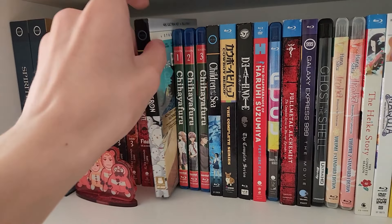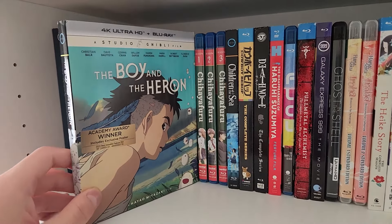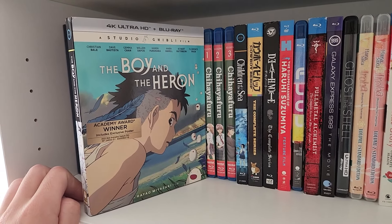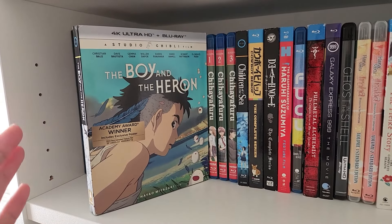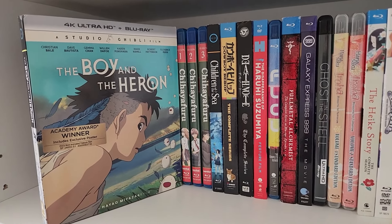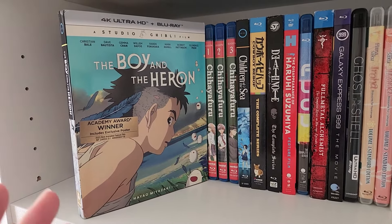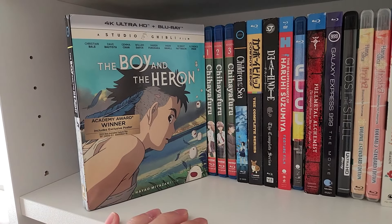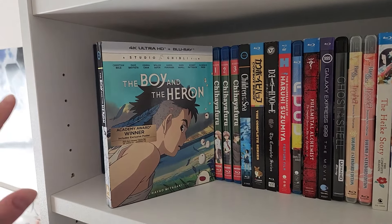We have The Boy and the Heron — a movie I watched four times in theaters because I really, really liked it and was really moved by it. I wanted to savor the feeling of going to a new Studio Ghibli Hayao Miyazaki film in its initial theater run. I had never experienced seeing a brand new Hayao Miyazaki film in theaters before, so this was a very special experience for me. I think the movie is fantastic — it's a masterpiece, one of my favorite Hayao Miyazaki films, and one of the best movies I've seen in a long time.